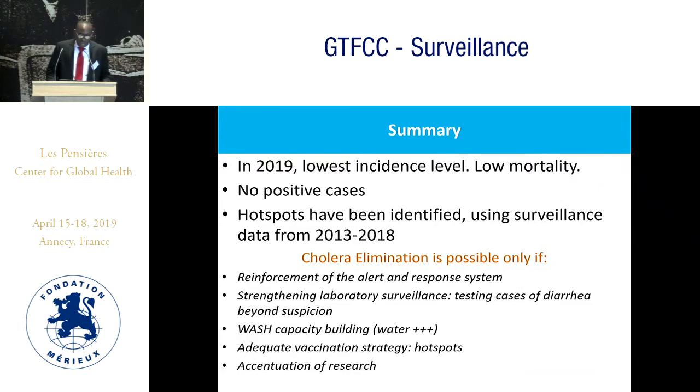In summary, in 2019 we have the lowest incidence level in the country, low mortality, and no more positive cases since January. Hotspots have been identified using surveillance data from 2013 to 2018. Cholera elimination is possible — it is near. But we need to reinforce the alert and response system, strengthen laboratory surveillance, test cases of diarrhea beyond suspicion, build WASH capacity, apply an adequate vaccination strategy targeting hotspots, and accentuate research.